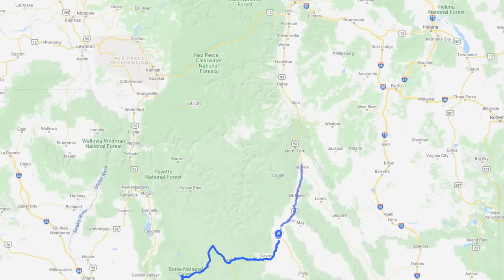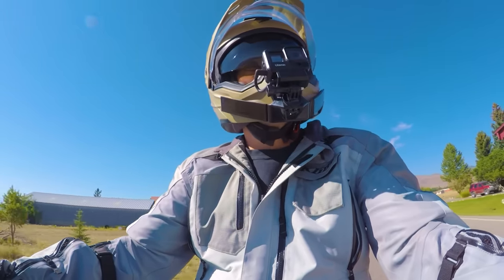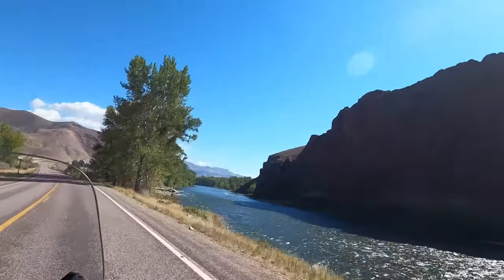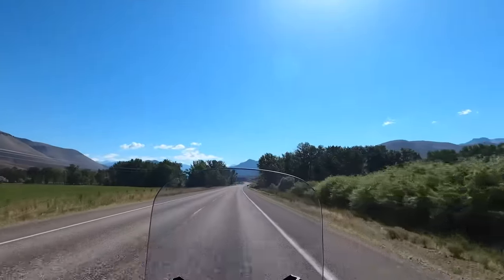The plan for day two is to ride another 200 miles from Challis to Lolo, Montana. I continued north on Highway 93 following the Salmon River — many more beautiful vistas and virtually no other traffic. I rode a long time without seeing another car.